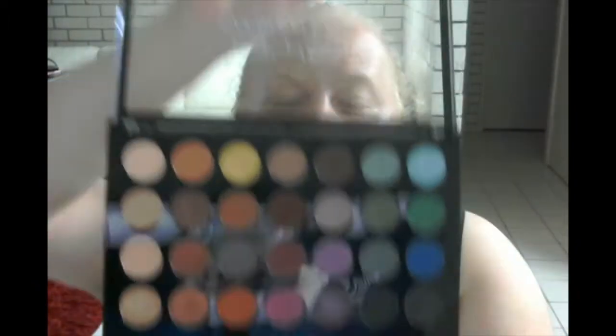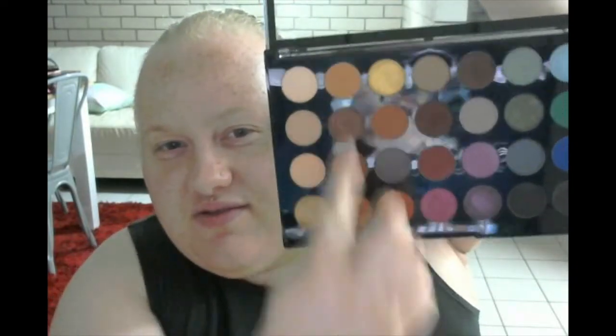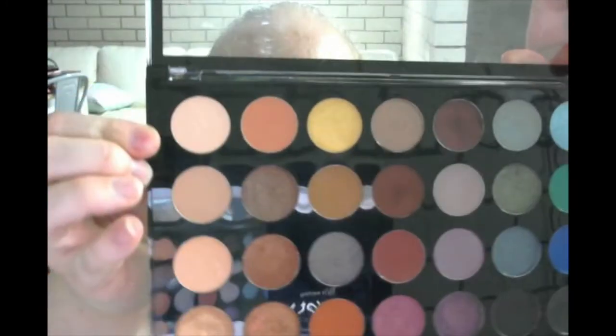I will swatch every single shade in here for you so you guys can check it out and see what I'm talking about. I did say that this is going to probably be a very long video. I'm going to go down the columns — like this column, this column, this column — so it's just easier to swatch. I'm going to go into this kind of nice nude shimmer shade and follow that down.